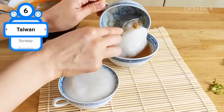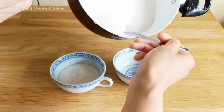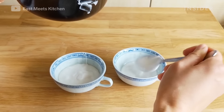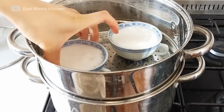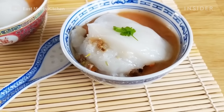One of the national dishes of Taiwan, bawan is among the country's most prevalent street foods. This iconic dumpling consists of a rice flour and potato starch wrapper, filled with pork, bamboo, and mushrooms. It can be steamed or fried, and is typically served with a sweet and spicy sauce or a rich broth.